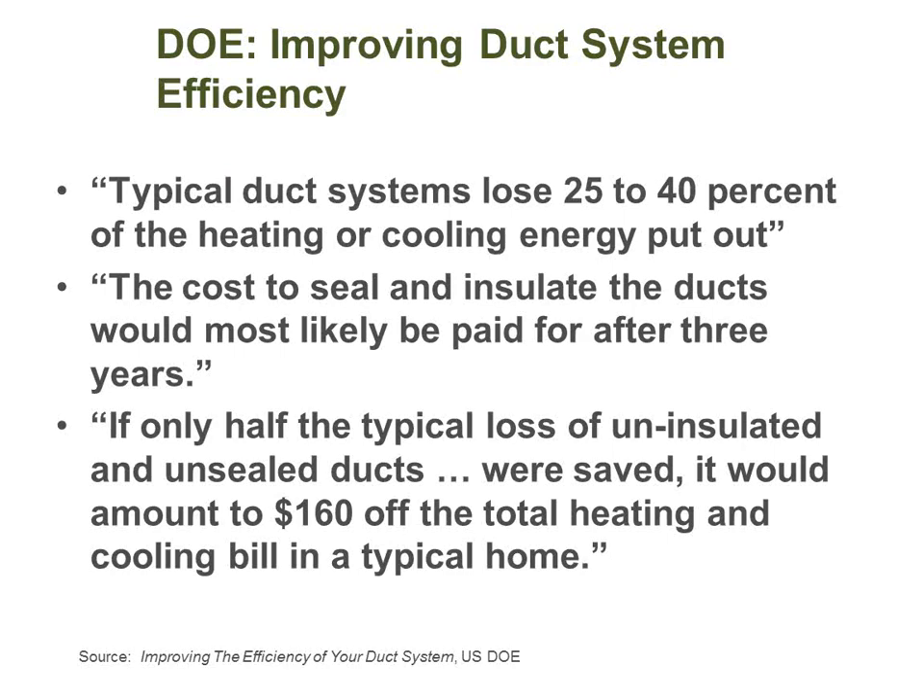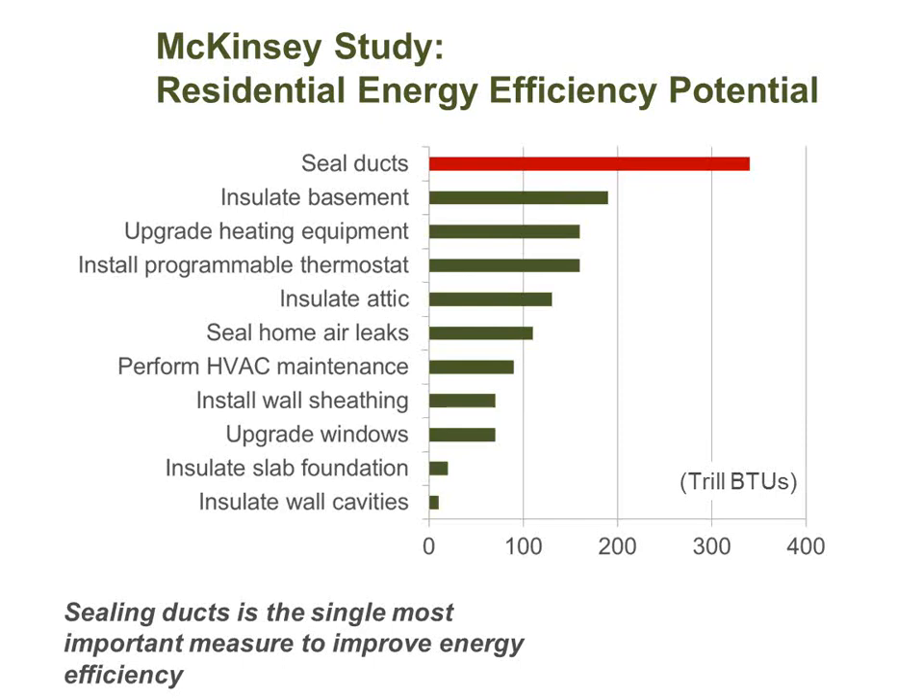If only half the typical loss from unsealed ducts were saved, it would be about $160 per house per year on average nationwide. The bigger the temperature difference between indoors and outdoors — like in the Midwest — and the higher your utility costs, the bigger the dollar amounts. Per a McKinsey study, sealing ducts is the biggest single factor for improving energy efficiency in a residential home nationwide — more important than upgrading to a high-efficiency furnace.